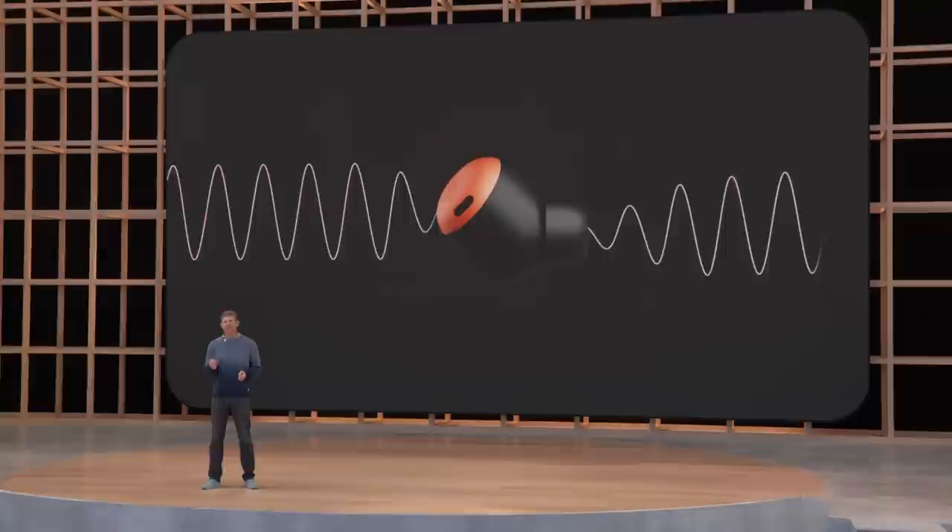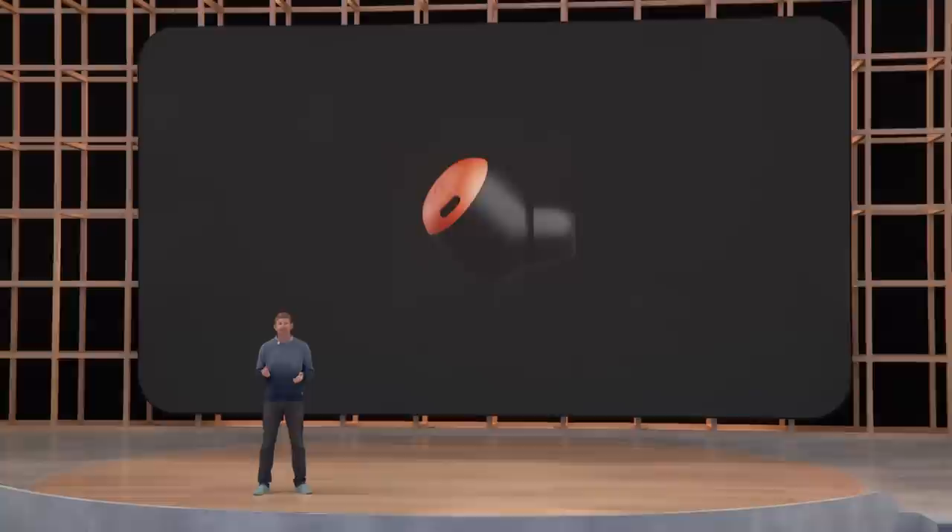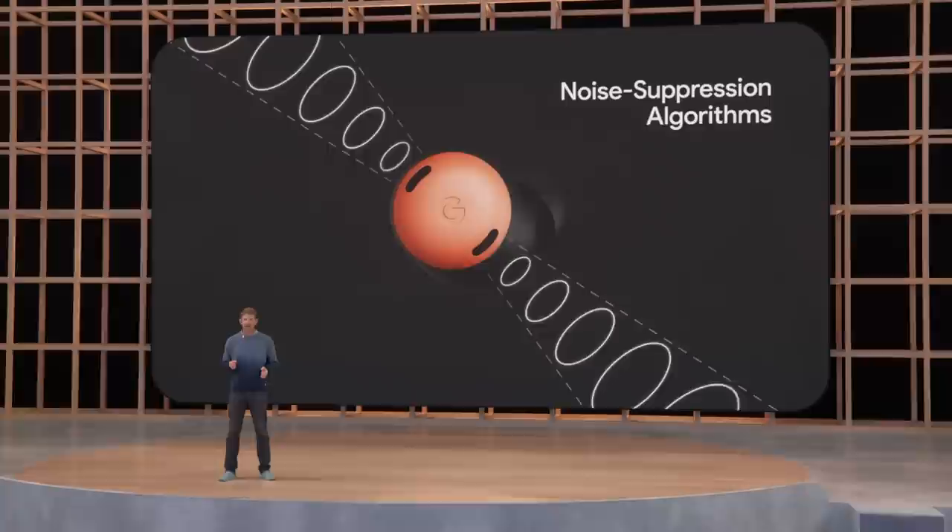Sometimes you do want to hear what's going on around you. For these occasions, there's Transparency Mode — it lets outside sound in so you experience the world like you're not wearing earbuds at all. And great earbuds don't just let you hear things, they allow you to be heard. Whether you're talking on the phone or taking a meeting outside, our beam-forming microphones use noise suppression algorithms trained with machine learning, so wind, traffic, or other background noise will be suppressed and your voice will be clear no matter where you are.